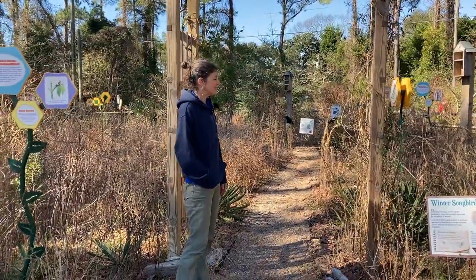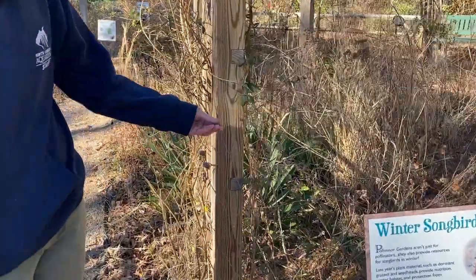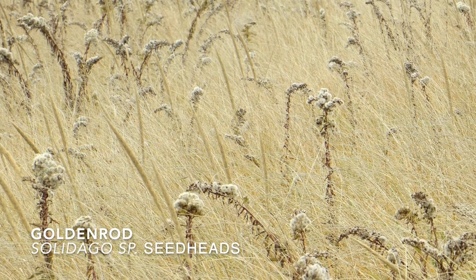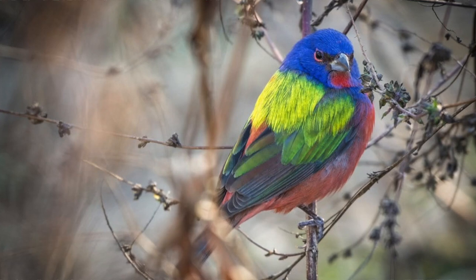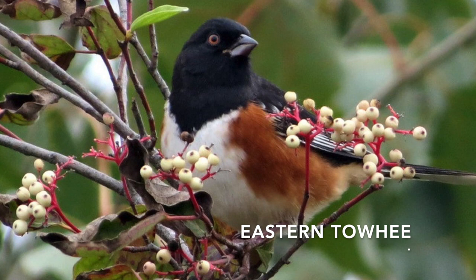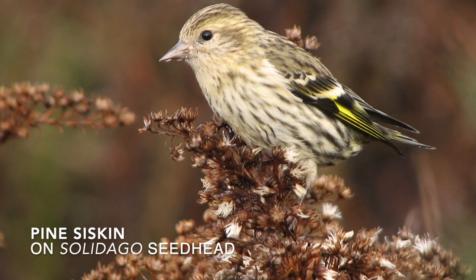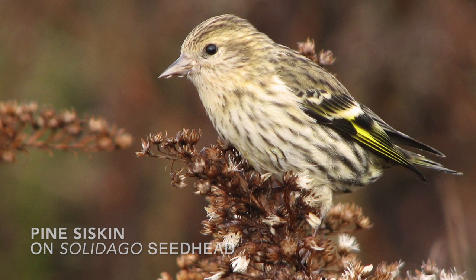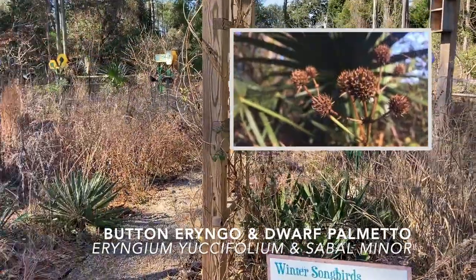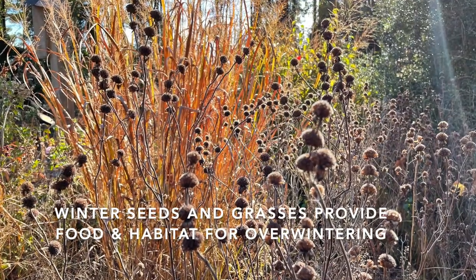Right now we've got a lot of the seed pods and flower stalks from last year's plants that were blooming, such as this bee balm and some of the goldenrods and other things. We've actually left those here on purpose for a couple of reasons. They provide a lot of cover for birds — we get a lot of warblers that hang out here and little towhees — and it also provides seeds for seed-eating birds like our finches and siskins and other birds that come through.